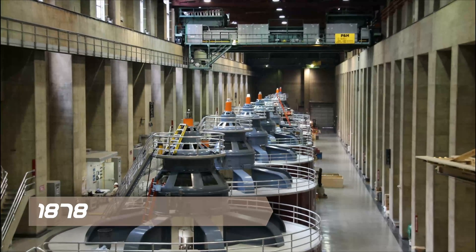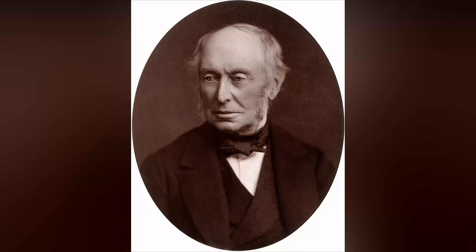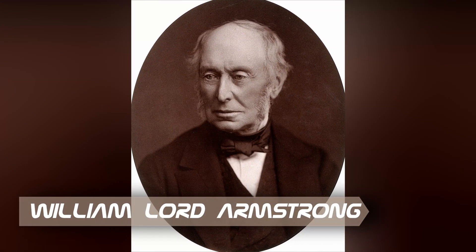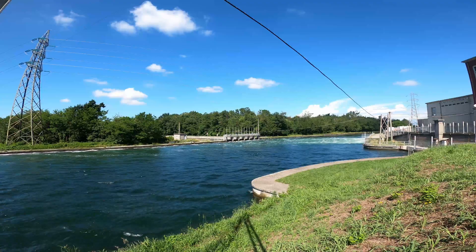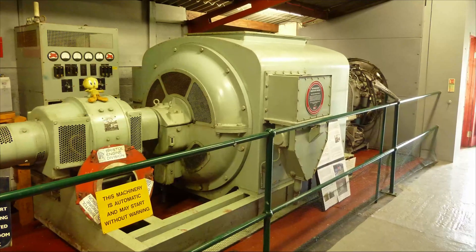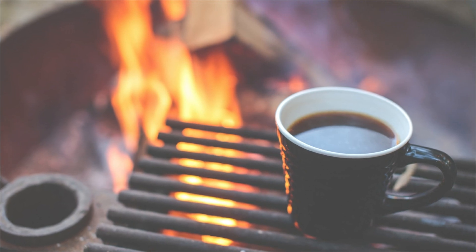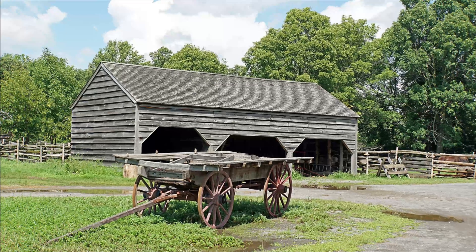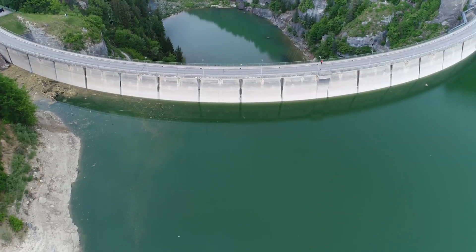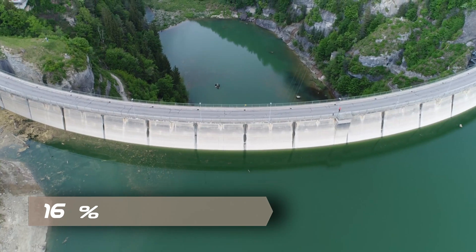Back in 1878, the first hydroelectric power station was designed and built by William Lord Armstrong at Cragside, England. It used water from lakes on his estate to power Siemens dynamos. The electricity supplied power to lights, heating, produced hot water, ran an elevator, as well as labor-saving devices and farm buildings. Today, hydroelectric power comprises 16 percent of world total energy produced.